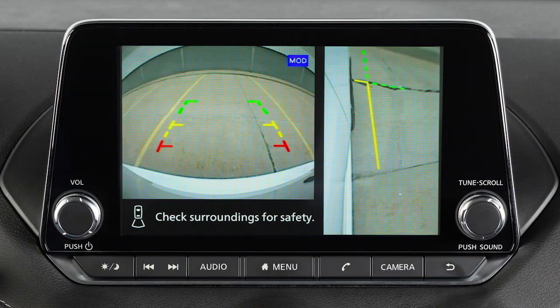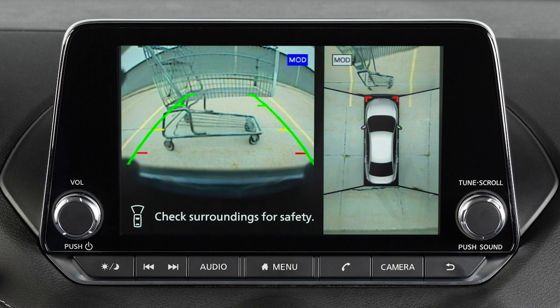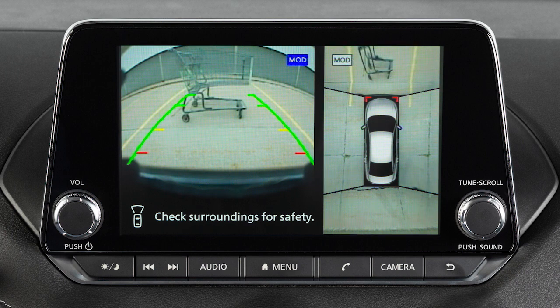The front and rear views display the approximate distance between an object and your vehicle with colored lines. The red line designates an object is approximately 1.5 feet away. The yellow line designates an object is approximately 3 feet away. The green line designates an object is approximately 7 feet away.